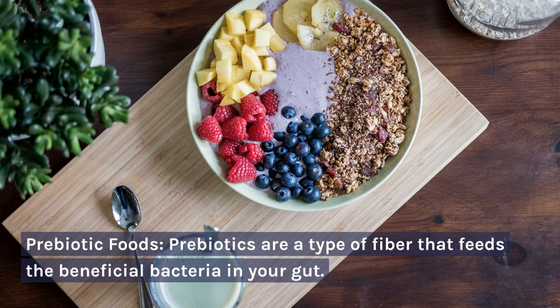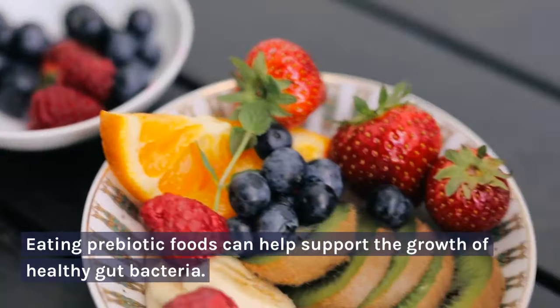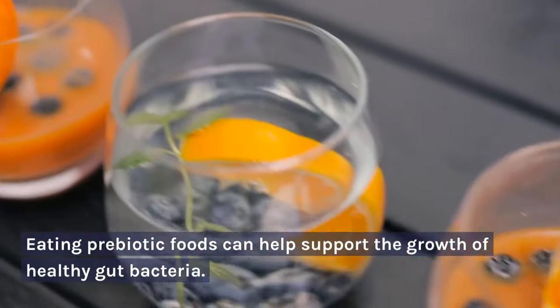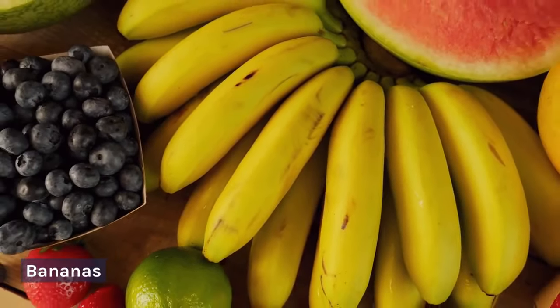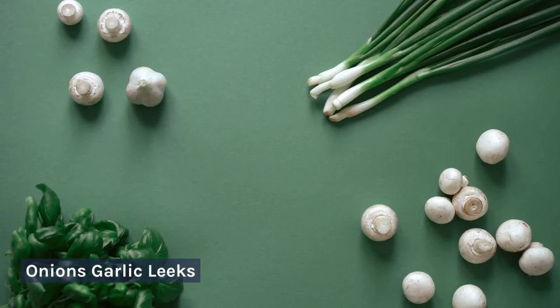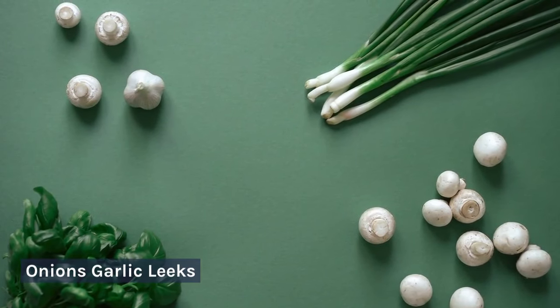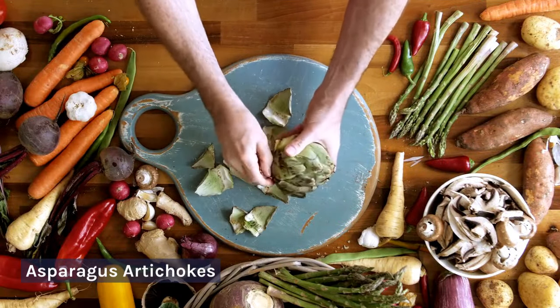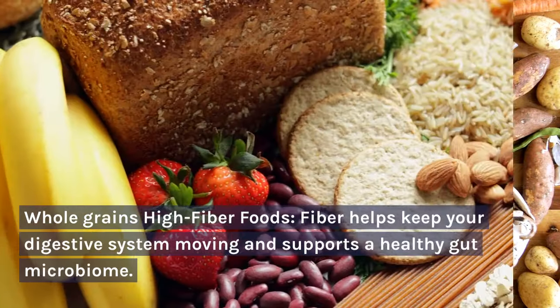Prebiotic foods: prebiotics are a type of fiber that feeds the beneficial bacteria in your gut. Eating prebiotic foods can help support the growth of healthy gut bacteria. Examples include bananas, onions, garlic, leeks, asparagus, artichokes, and whole grains.